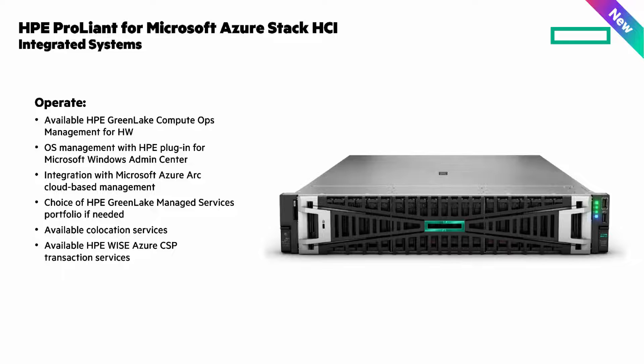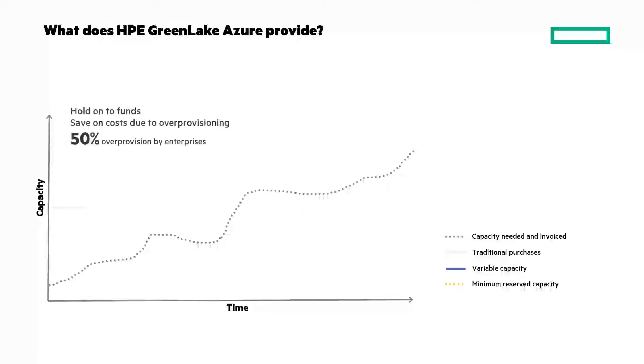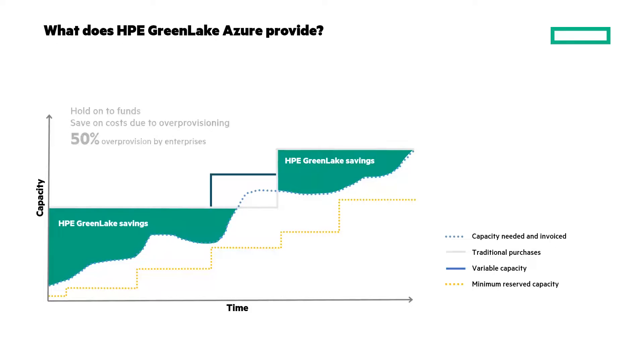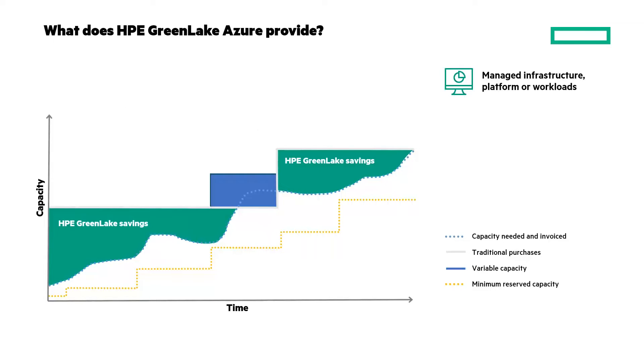And if you want to run it as a service with HPE GreenLake, you can. Capacity requirements go up and down. The blue dotted line represents your capacity need, which is also how much you would be invoiced with HPE GreenLake. The gray line shows traditional purchases — you purchase more than you need, consume your capacity, and then risk running out. With HPE GreenLake, we're providing infrastructure capacity as a service, deploying it as and when required. The area in green is the savings you enjoy because you don't have to over-provision capacity. We'll deploy capacity ahead of demand so you don't run out, and you only pay for what you consume.